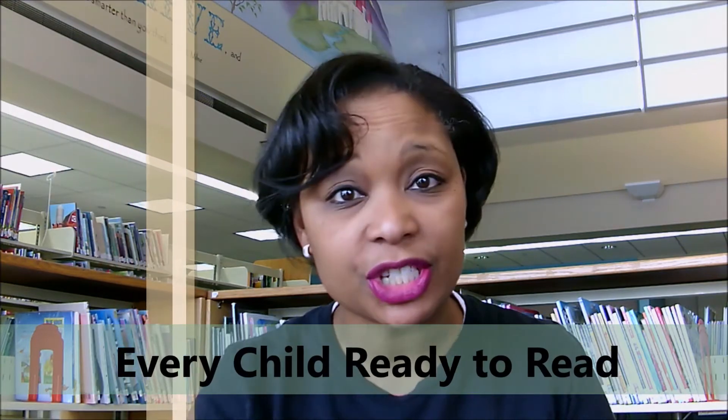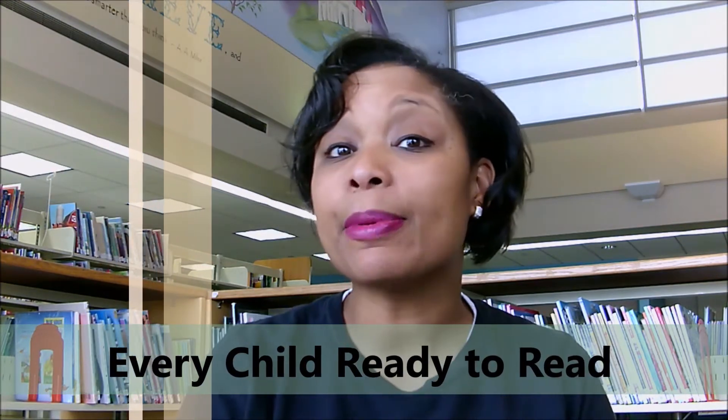Hey everybody, it's Miss Susan. I'm so excited that you're joining me today for Episode 3 of the Every Child Ready to Read program. Today we're going to talk about singing and how singing breaks down words so that it's easier for your little one to be able to read.